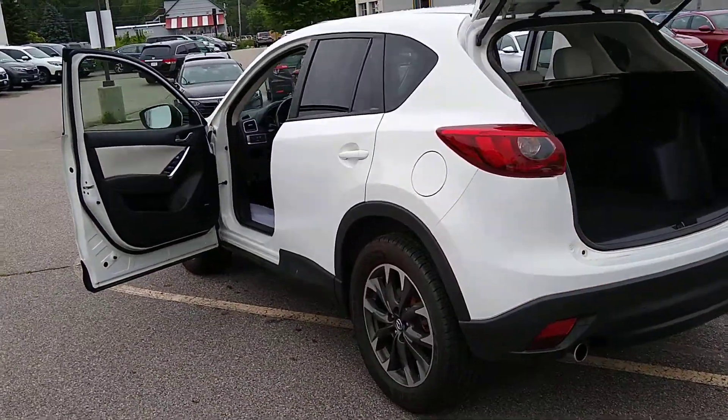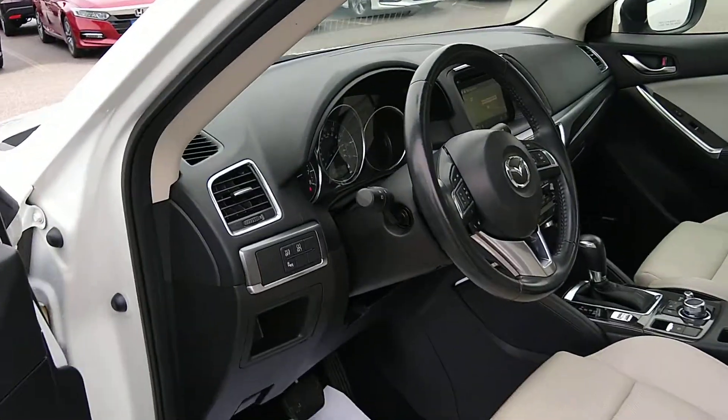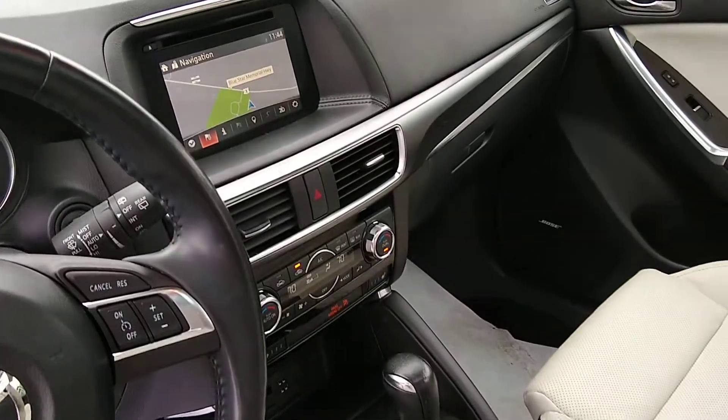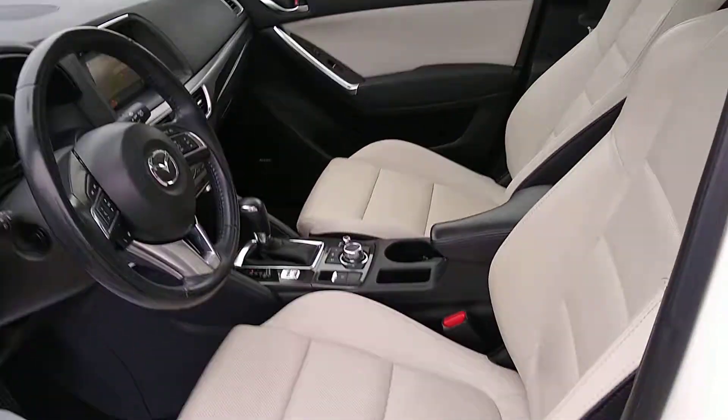Running now. You can see it's got dual climate control, blind spot monitoring, traction control system. It's got navigation, there is a CD player, heated seats. It's an awesome car, and it's waiting for you to drive it home today.